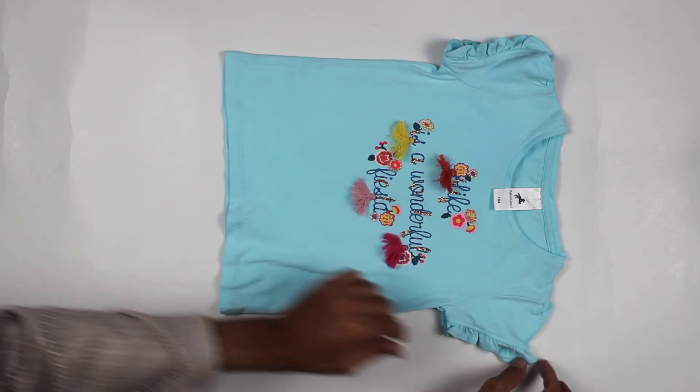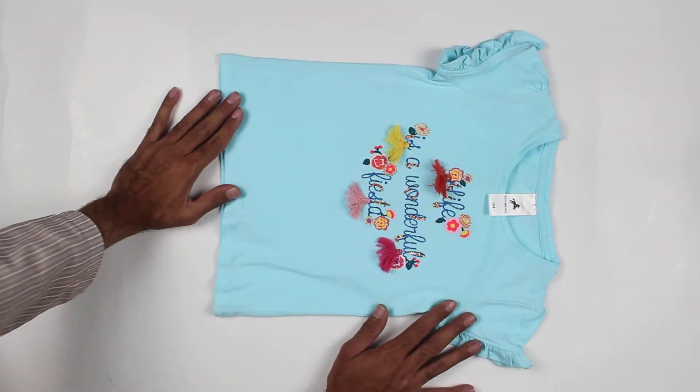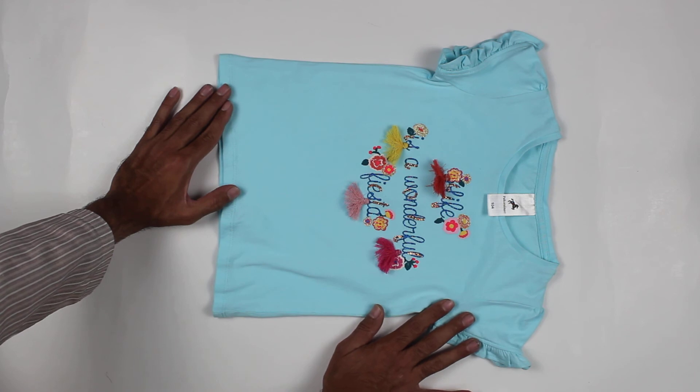This is the Palomino original Bangladesh t-shirt. You can see the sleeves — these sleeves are also summer-suitable. You can shop on our website, Lopezstock.pk. Thank you for watching.